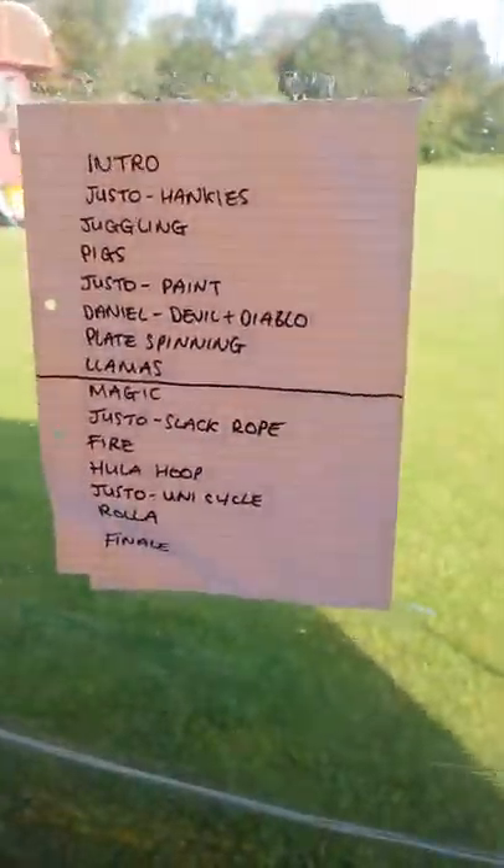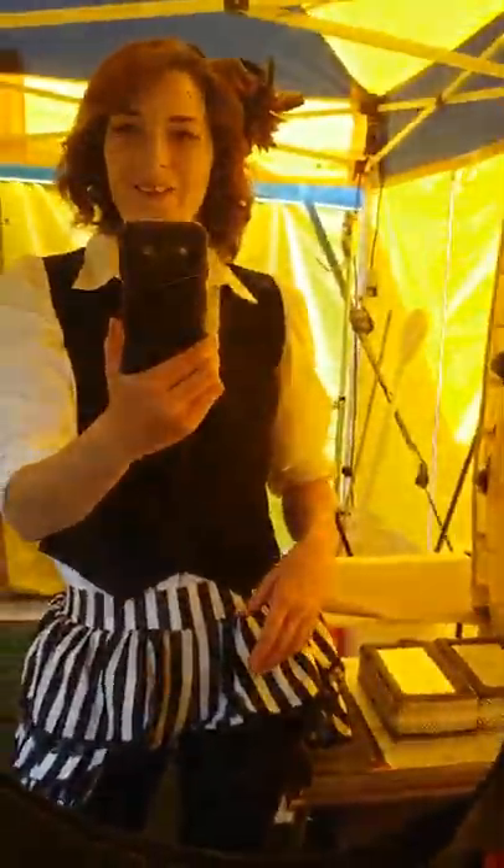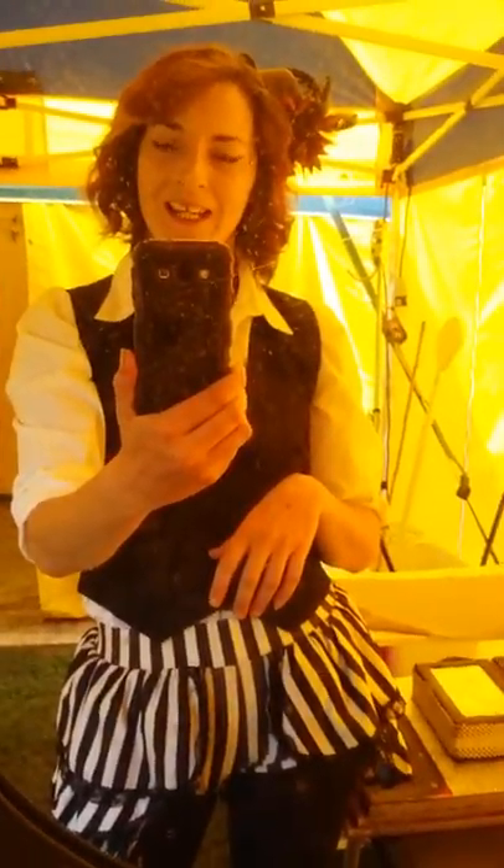We've got our running lineup so everybody that's posted everywhere knows what order we're on. This is just a normal day at the office! I'm so excited to be here with Circus Petit — everybody's lovely, we've all been rehearsing. We're off to a school this morning to do an assembly, so I'm really looking forward to it — it's going to be loads of fun.